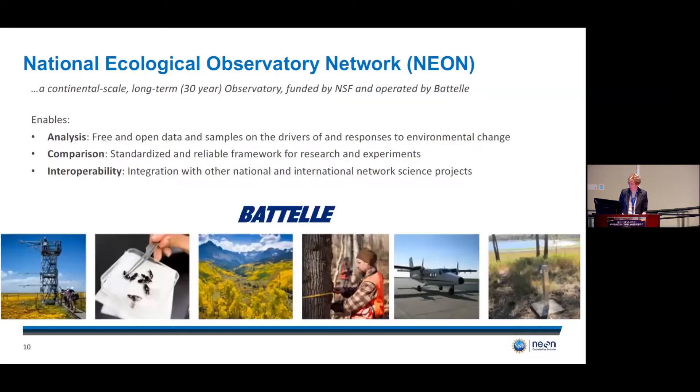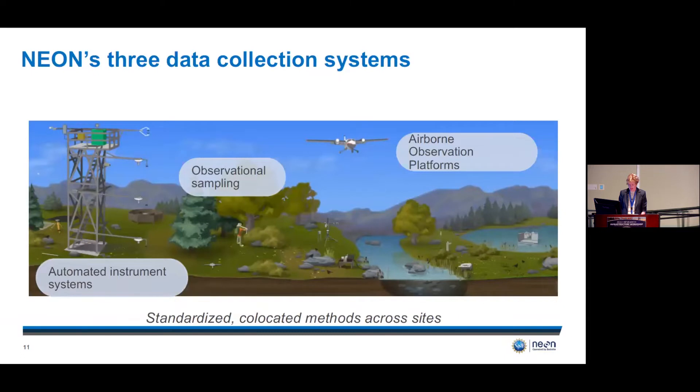By virtue of its unique scale, NEON enables analysis, comparison, and interoperability. I want to describe NEON's data collection systems, which are co-located in time and space. NEON collects data using automated instrument systems, field personnel for observational sampling, and airborne observation platforms. These are best understood by visiting a NEON site, and I have a four-minute walkabout video to show you.